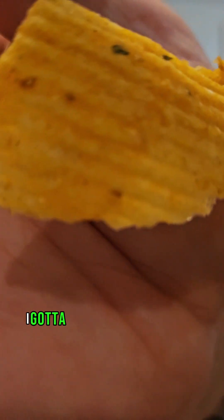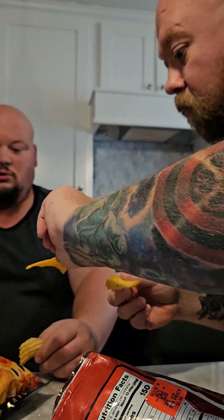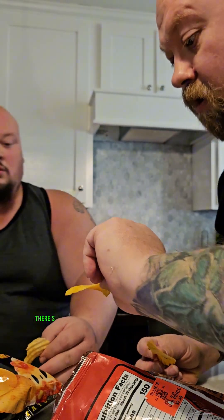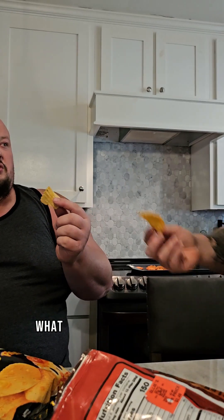I don't know if you can see the texture — look, there's actual cheese on there. Like, is that actual cheese? There's actual pieces of cheese on this son of a gun! Oh yeah. What are we trying first? Let's try the American.